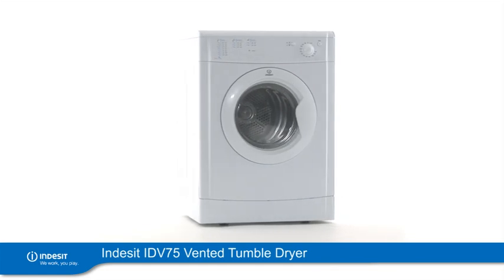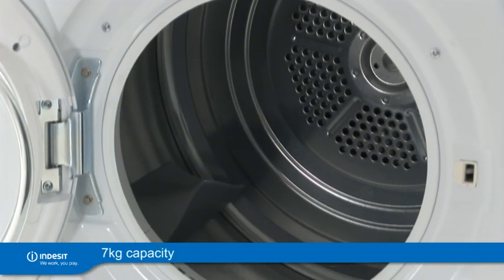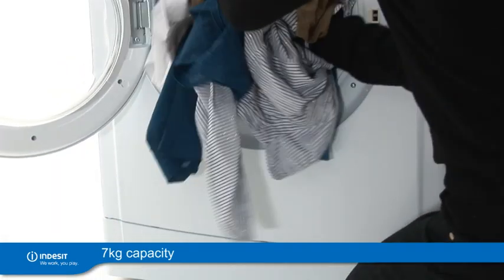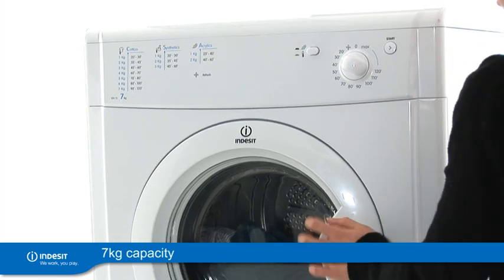Introducing the 7kg Vented Tumble Dryer from Indesit. The large 7kg capacity allows for a substantial load to be dried in one, saving you energy from needing to do continuous cycles.